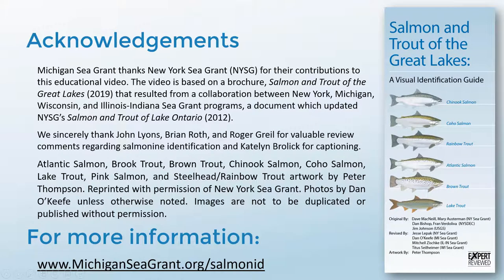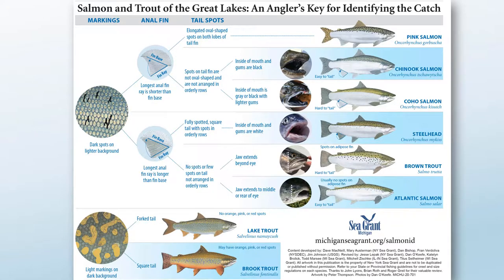All of the material in this video is drawn from an expert-reviewed Great Lakes Sea Grant Network brochure, available on the Michigan Sea Grant salmon ID webpage. There you'll also find a printable one-page guide and video links.